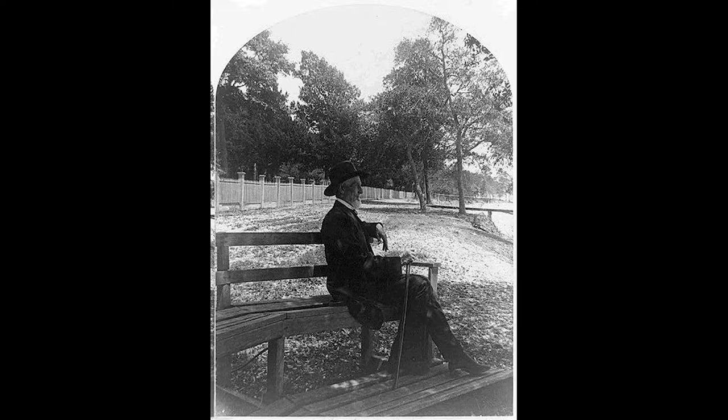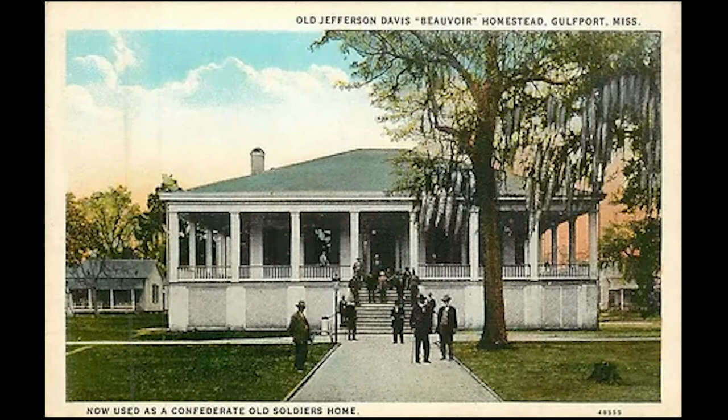Jefferson and Verena moved into the home. Davis died in 1889, and in 1902 Verena sold the property to the Sons of Confederate Veterans to be used as a veteran's home and later a memorial to her husband.